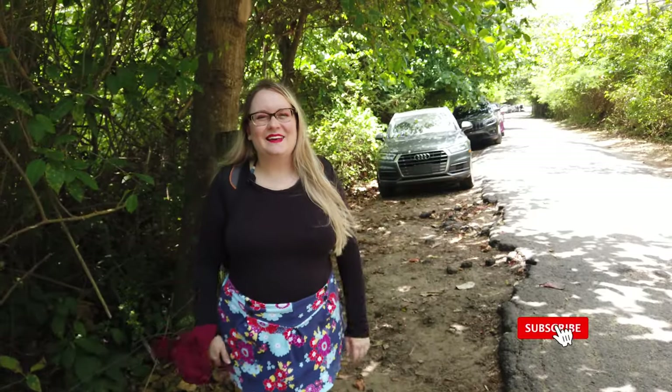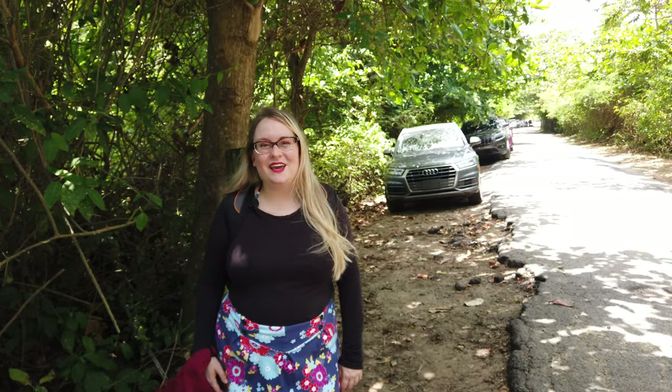Hello everyone! Today we're going to show you how to get to the Cueva de las Colondrinas in Manatee, Puerto Rico. It's a beautiful sea cave and the hike to get there is so gorgeous. And we have a beautiful day today.